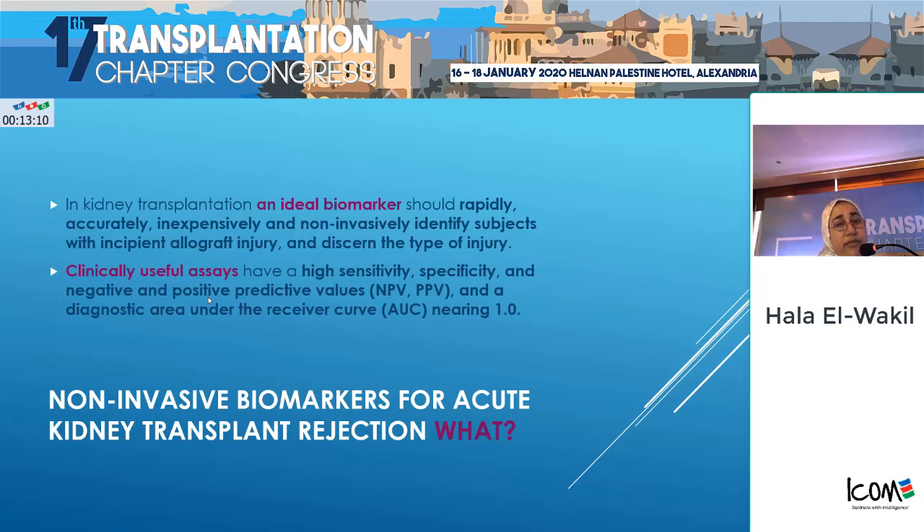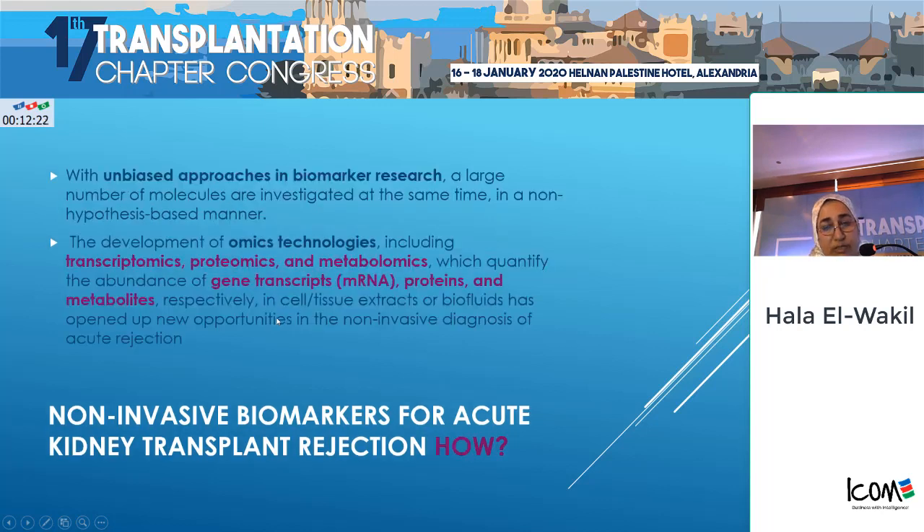What are these biomarkers? By definition, the National Institutes of Health Biomarker Definition Working Group defines a biomarker as a characteristic that is objectively measured and evaluated as an indicator of normal biological processes, pathological responses, or pharmacological responses to a therapeutic intervention. The ideal biomarker for kidney transplantation should rapidly, accurately, and non-invasively identify subjects with incipient allograft injury — including whether it is antibody- or cell-mediated.